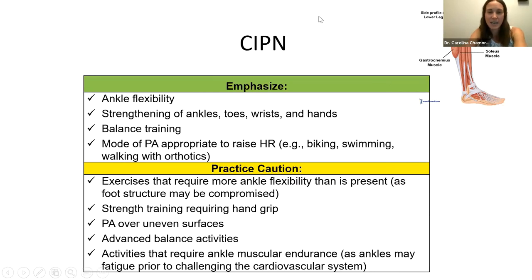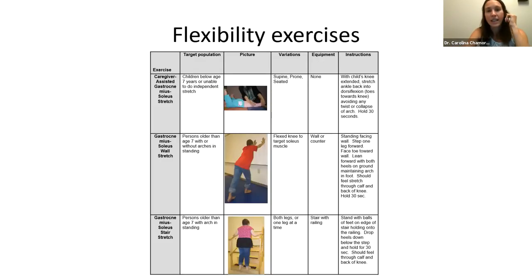Here are some stretches for the gastrocnemius. You can stand on a step and lower your heels down, or stand against a wall with one foot planted and bend the front knee to stretch the gastrocnemius and ankle. Achilles stretches sometimes need assistance — you can hold the child's leg from the knee and push the plantar surface to stretch.